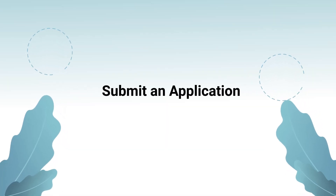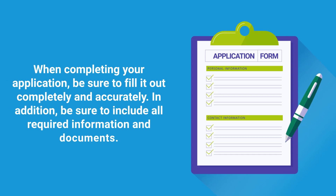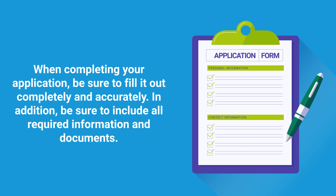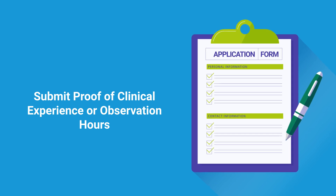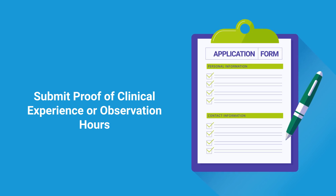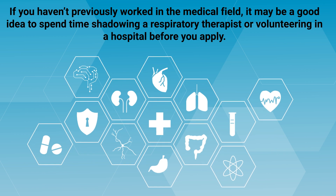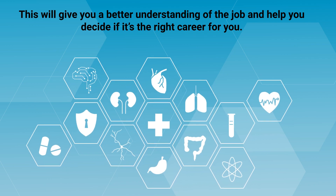The next step is to submit an application to the colleges or universities that you're interested in. When completing your application, be sure to fill it out completely and accurately, and include all required information and documents. In order to be eligible to apply to respiratory therapy school, you may also need to submit proof of clinical experience or observation hours. This requirement is typically fulfilled by completing an internship or externship at a local hospital or medical facility. If you haven't previously worked in the medical field, it may be a good idea to spend time shadowing a respiratory therapist or volunteering in a hospital before you apply, as this will give you a better understanding of the job and help you decide if it's the right career for you.